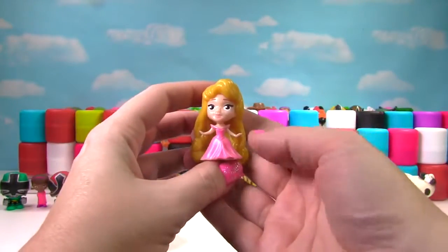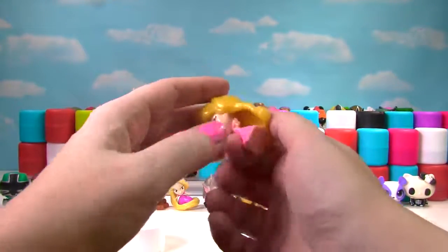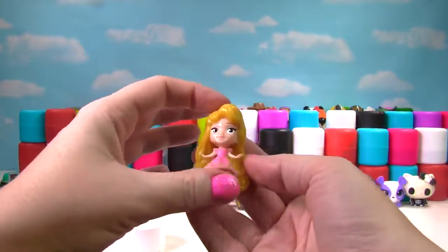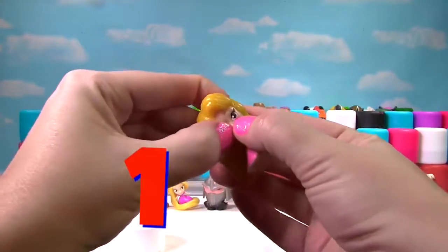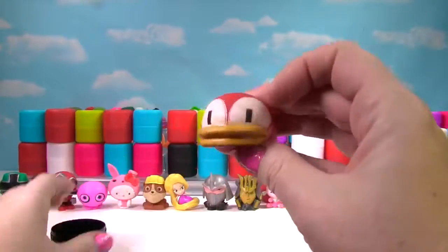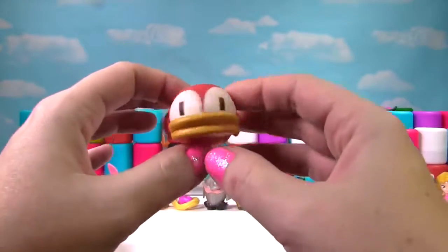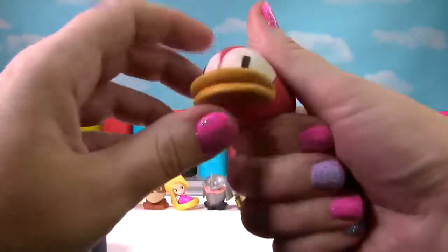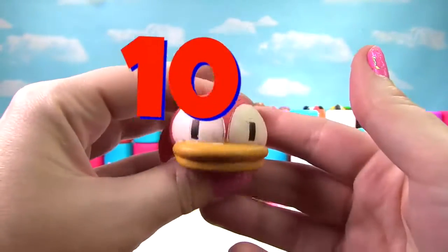It's Princess Aurora. She looks super cute but not very squishy. Just like the other princesses, she just gets a 1 on the Squish Meter. It looks like we have a red Flappy Bird — these are so squishy and stretchy, they get a 10 on the Squish Meter!